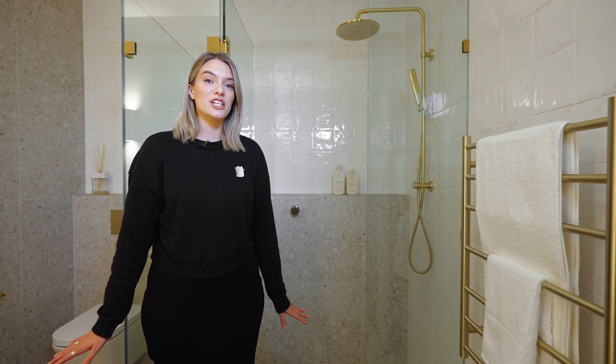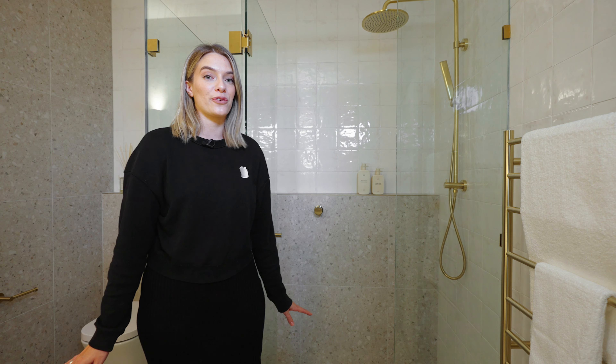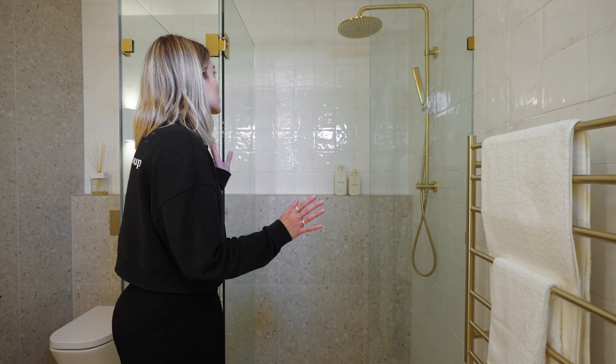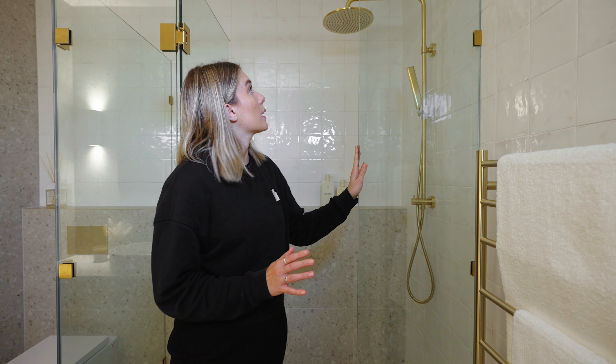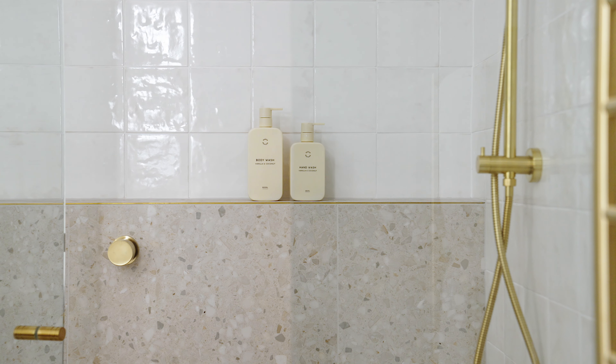It was a major key design feature in this bathroom to have a large walk-in shower. If you look behind me you'll see this stunning walk-in shower with a glass shower frame the whole way around, with brass fixtures and fittings.